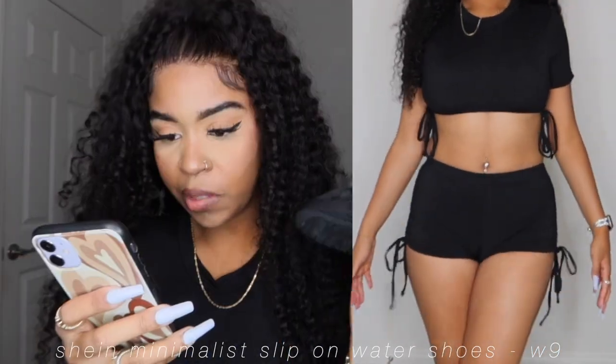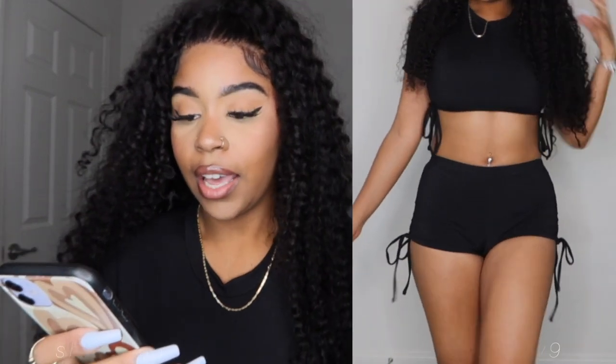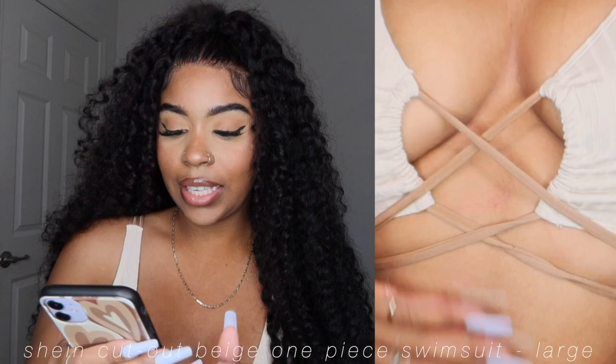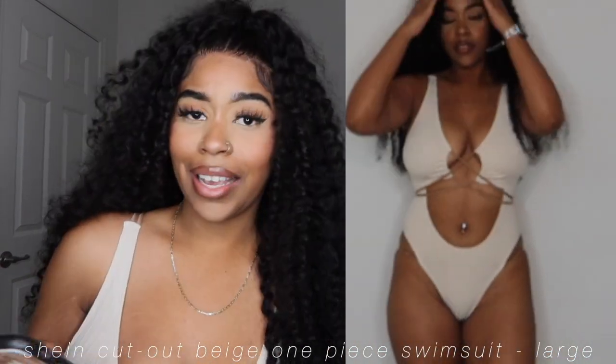Also from Shein, these are the Minimalist Slip-On Water Shoes for $8. I got these in a European size 40 — that's like the equivalent of a size 9. They fit well.